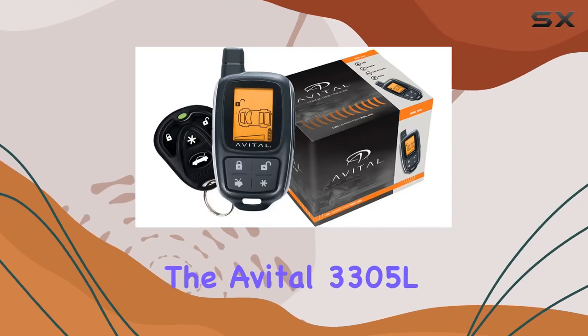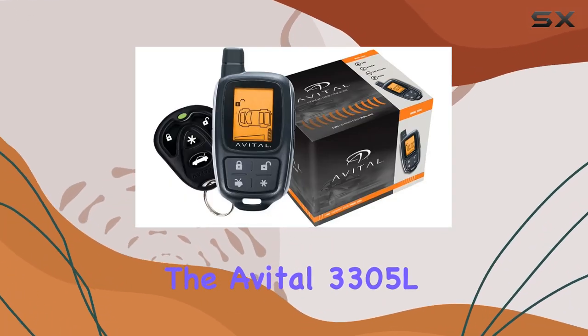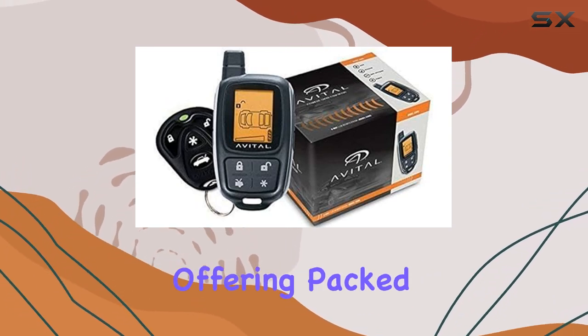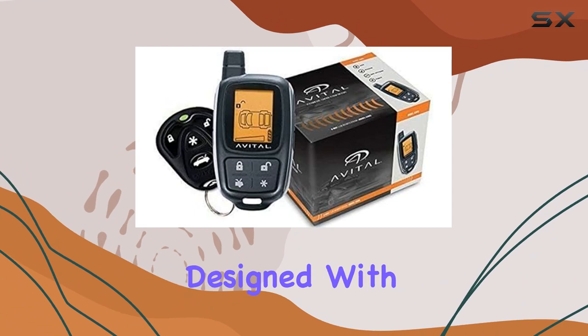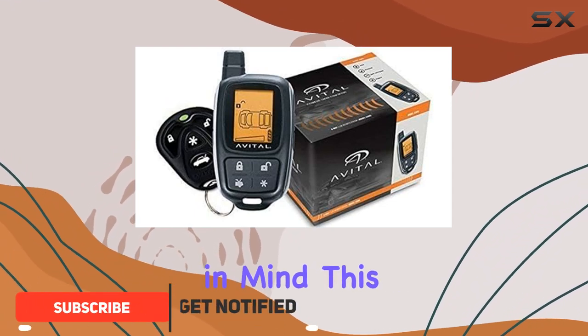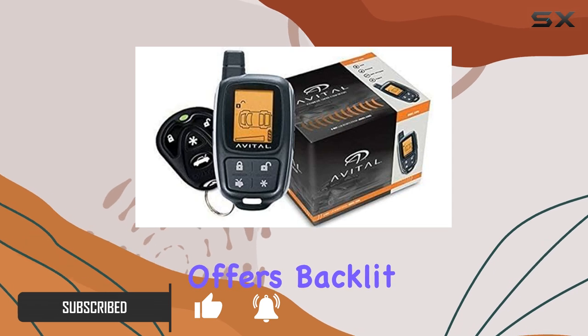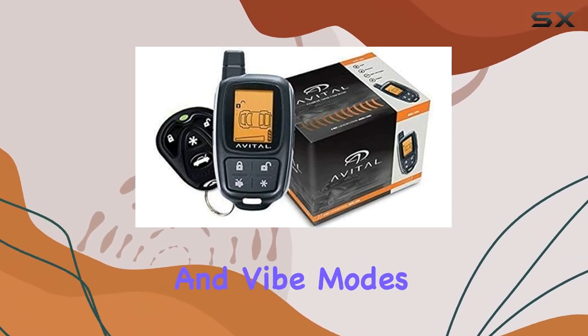Today, we're diving into the Avital 3305L two-way LCD security system, a robust offering packed with advanced security features. Designed with user convenience in mind, this system comes with a two-way LCD four-button remote that offers backlit display, tone, and vibe modes.